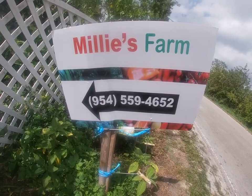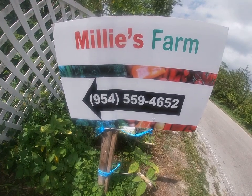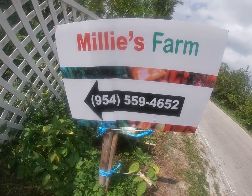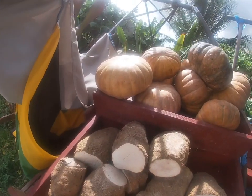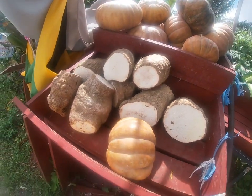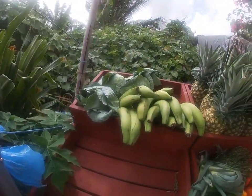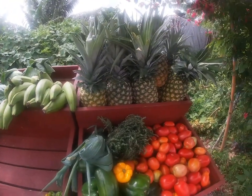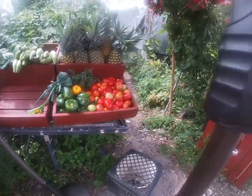Hello everyone, welcome back to our channel, The Foodie and Travel Queens. Today we're visiting Millie's farm, located off Griffin and Flamingo Road in South Florida. At the front here, Millie has set up a little stall with some of the things that she sells — just have a look.